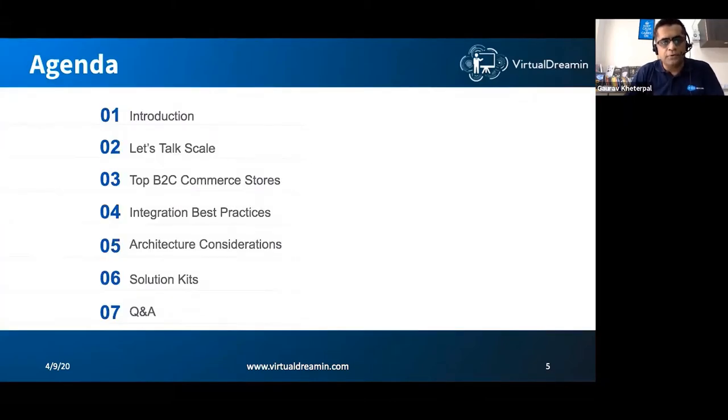This is the agenda for the next half hour or so. I'll introduce what scalability means in terms of B2C commerce stores, give a walkthrough of some top B2C commerce stores, talk about integration best practices, architectural considerations, and finally cover solution kits, which are a cross-cloud initiative. Then we'll open it up for Q&A. I want this session to be very interactive, so please type questions in the Q&A section at any point.